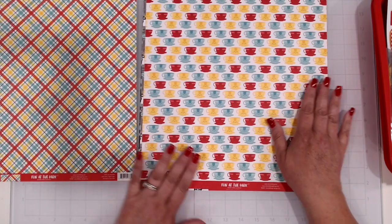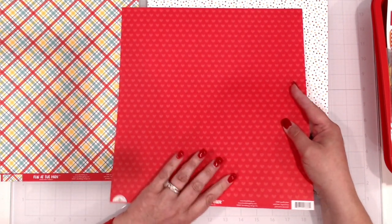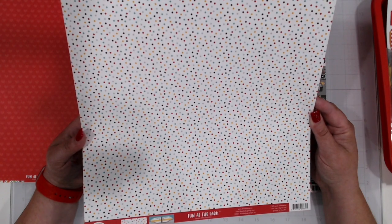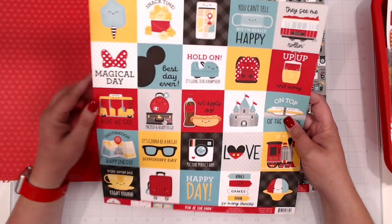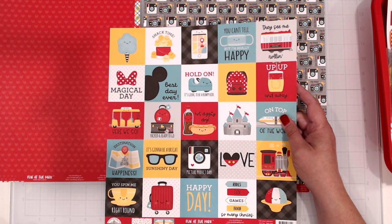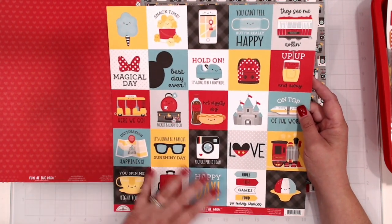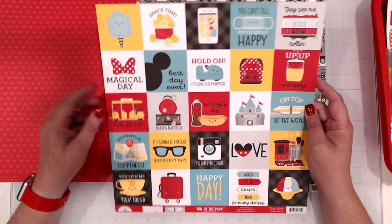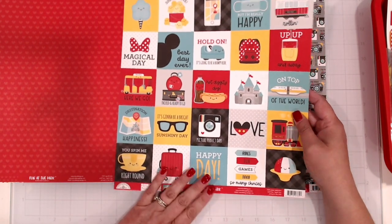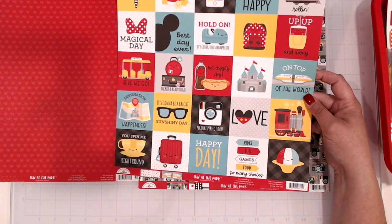Nice plaid on the back. We've got a sheet of just teacups with a tone-on-tone heart pattern on the back. We've got cute polka dots in all the Disney colors — the red and the black and the yellow and some gray and some teal. And then on the other side you've got little squares — they're like two and three eighths inches — great to use with a picture on a layout, as a tuck spot, as a closure on flaps. There are so many options; you can cut these into little squares and use them as photo mats.